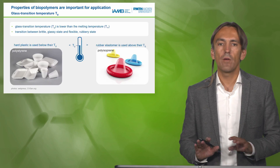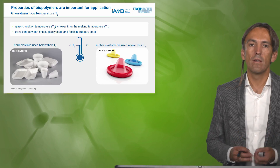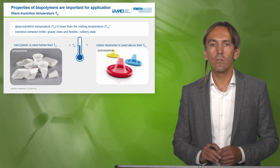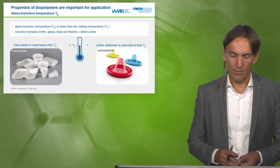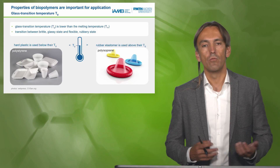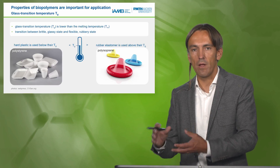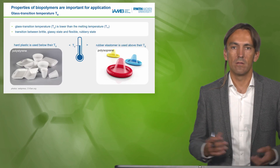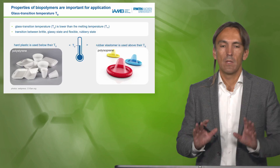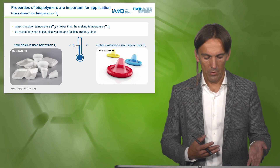For applications we also need to think about two temperature-related parameters intrinsic to the polymer: the glass transition temperature and the melting temperature. The melting temperature determines at what point the plastic melts during production — for example, when a manufacturer melts resin to produce a coffee cup. These are important for both production and use.